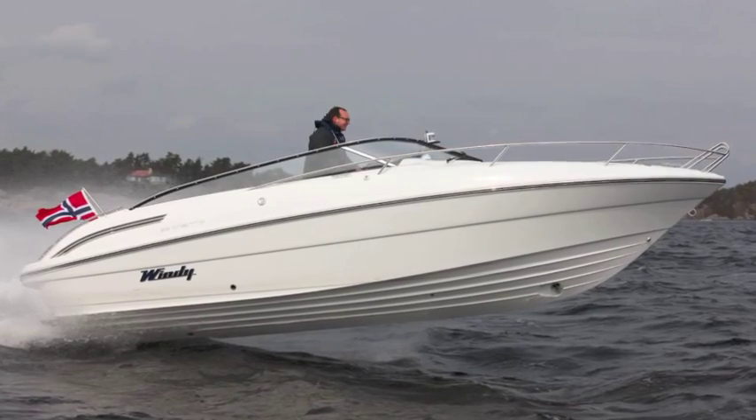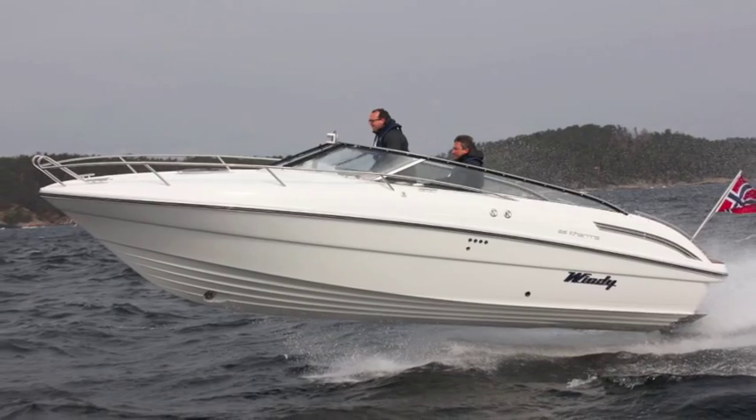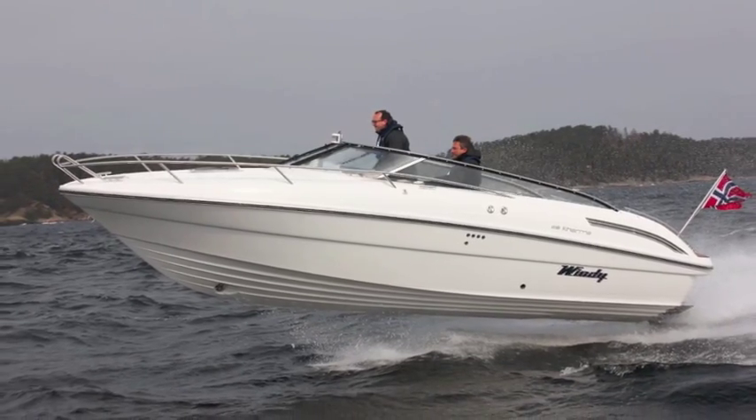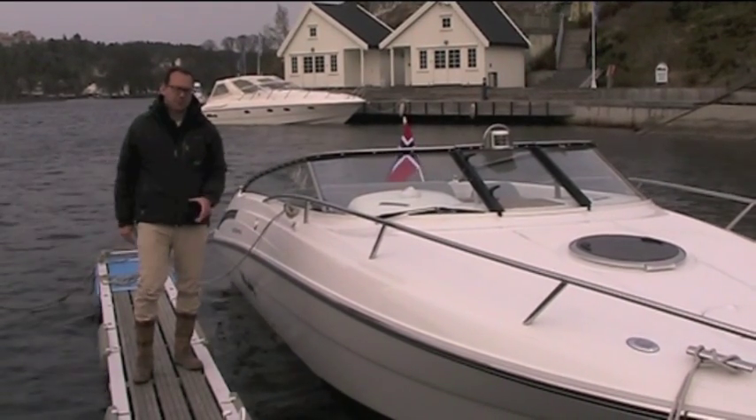Outside, the styling isn't quite up to Zonda levels — it's not as sharp and not as sophisticated. It has a slightly more conventional look to it, similar to older Windy boats. So there we have it: the new Windy 26 Karma. A great sports boat.